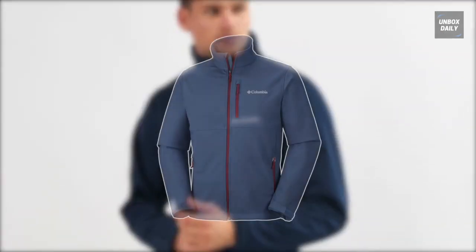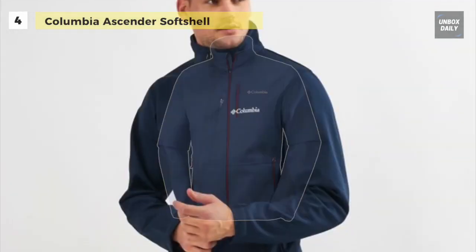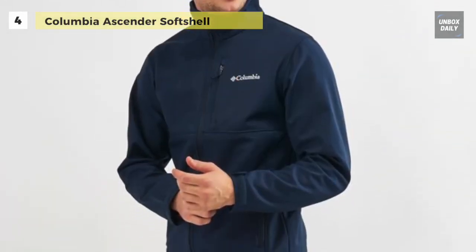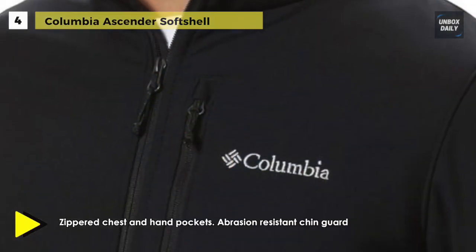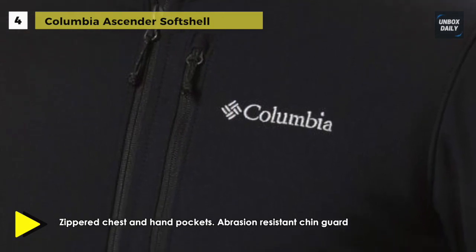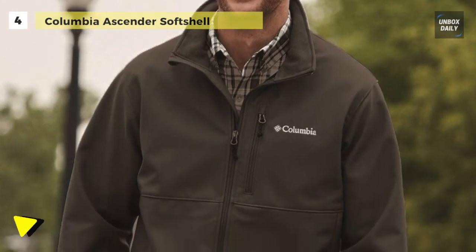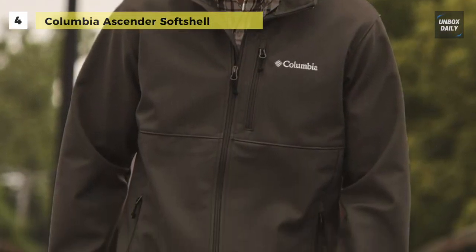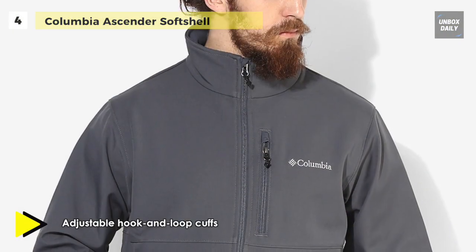Next up on the list, we have the Columbia Ascender Softshell. Designed thoughtfully for all your active endeavors in cold and damp weather, this high quality, extremely durable, rugged and warm softshell jacket has an impeccable fit making it a camping and hiking staple for modern urbanites. It has a windproof OmniShield fabric that breathes and wicks moisture while creating a water repellent force field between you and precipitation.